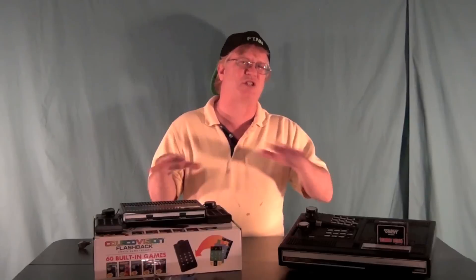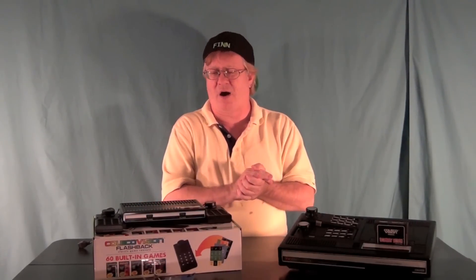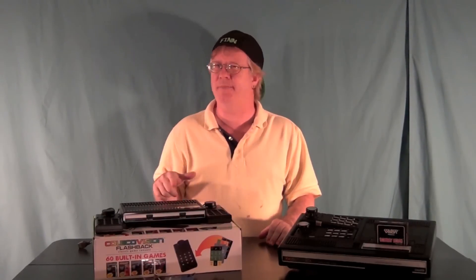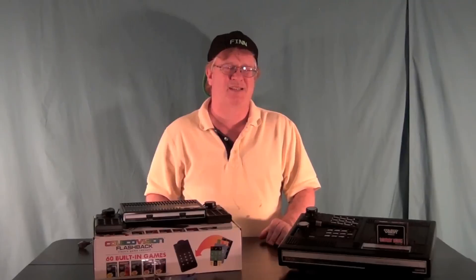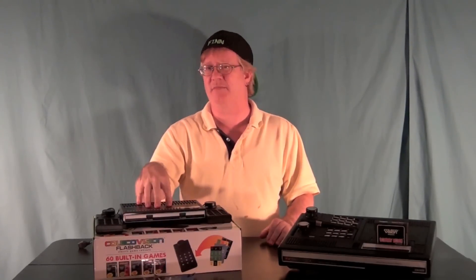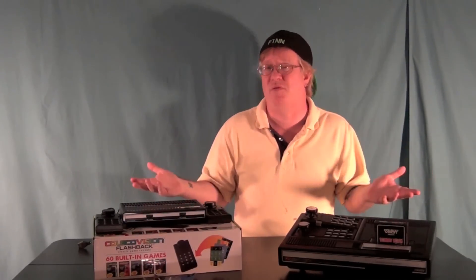There are also different versions depending on where you buy it — one retailer has an extra game on it and another has additional overlays. The one I got at Toys R Us came with the four overlays and 60 games. The other versions might have somewhere between two and four more games.